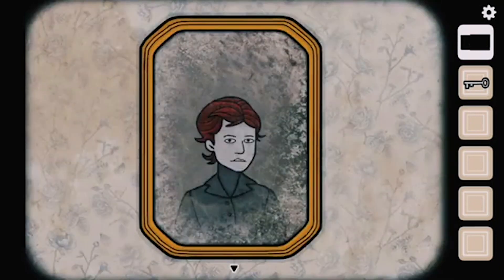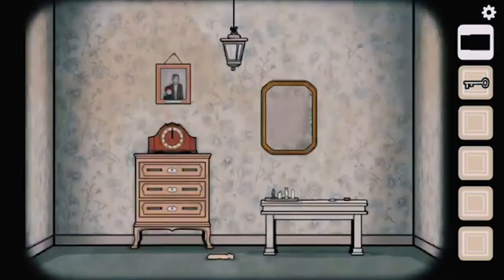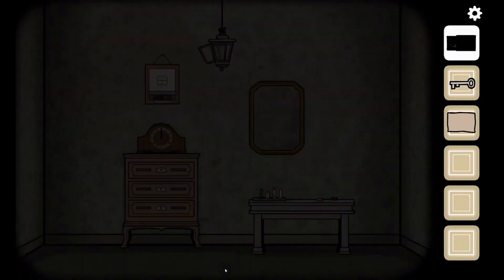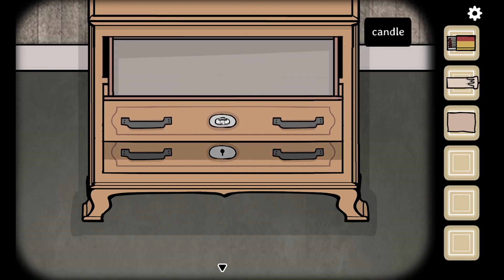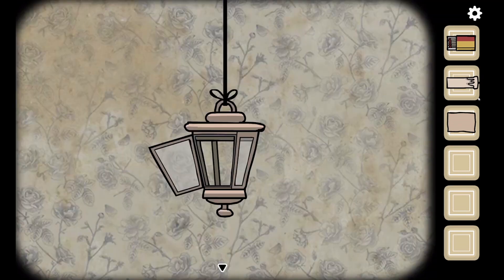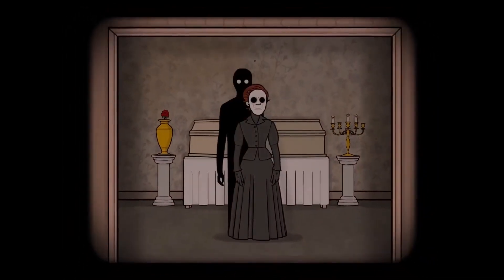Part of the game looks exactly like the Cube Escape games we've all come to love. You are inside a room with a two-dimensional crude art style and you can move around to look at the four walls individually. But for the first time ever, we also get the view from outside the room in a 3D environment similar to that of the Room series. It's still the Rusty Lake art style, but now we are working to solve a puzzle box. The 3D sections were surprising at first but turned out to be a natural fit for the series.